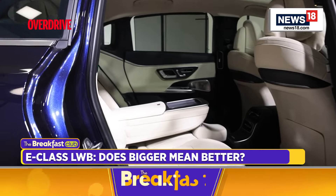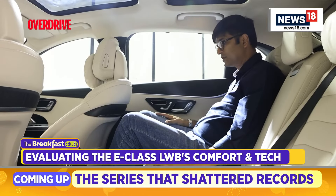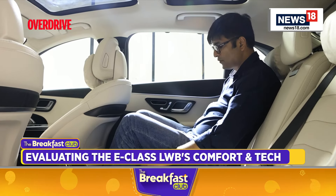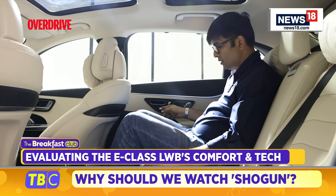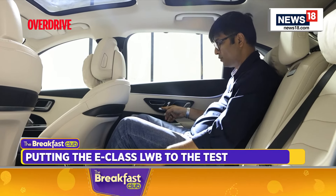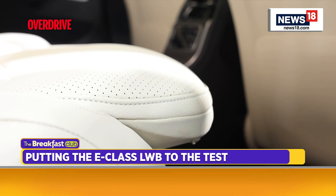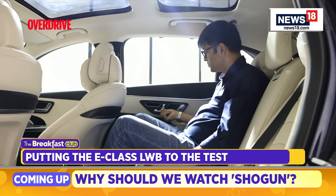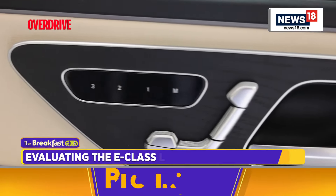There are more elements which will make those long drives even more comfortable. For example, the thigh support extension is almost 40 mm extra — if you push this button, look at the thigh support, which becomes much bigger. For long drives, this is going to be a great feature. Then you have the reclining feature as well — you can recline the backrest — also a very good feature for long drives.